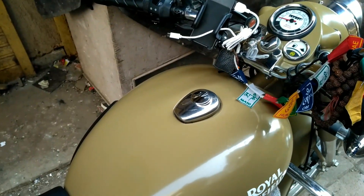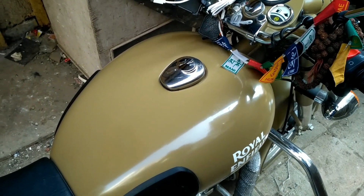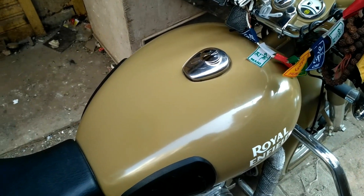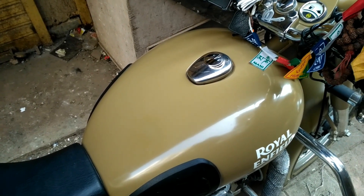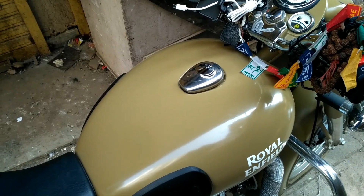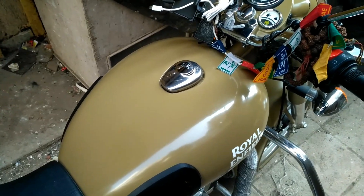So today's topic is things you must check while taking the delivery of your Royal Enfield from the delivery center. I was asked to make this video by a subscriber, so today I'm making this video. Let's start.